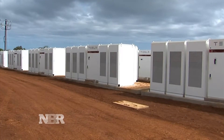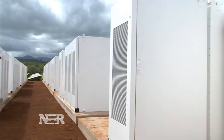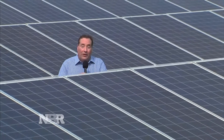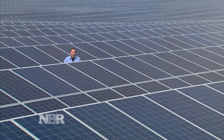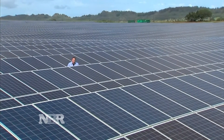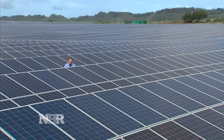Tesla says its power packs are cheaper to use than diesel generators, and that ultimately will cut power generation costs on this island. The key to Tesla's program here in Kauai is this huge solar farm — nearly 55,000 solar panels spread over 50 acres, generating electricity that will be stored in 272 Tesla power packs.